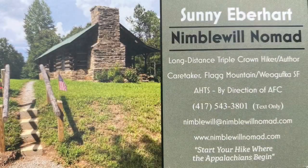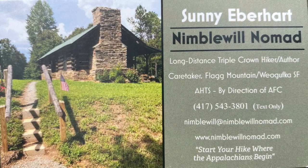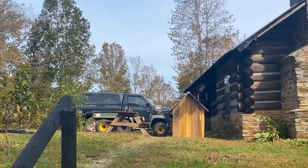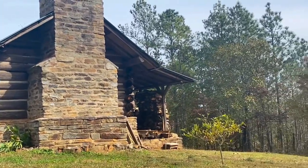At the cabins, we meet Nimble Will Nomad. He is a caretaker and a famous hiker that lives on Flag Mountain. As we leave Flag Mountain, we walk past the last cabin, which is Nimble Will Nomad's home. Pretty cool.